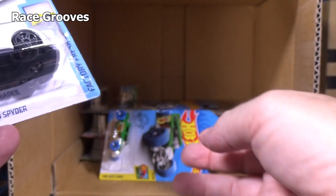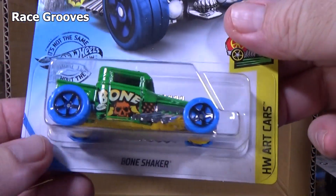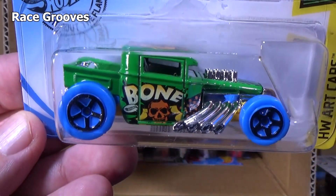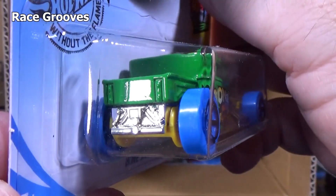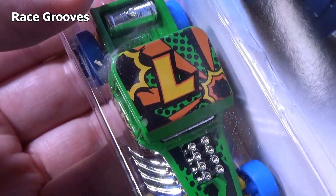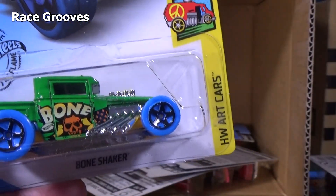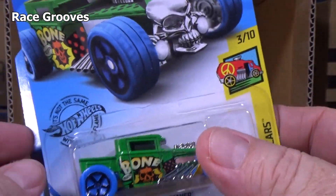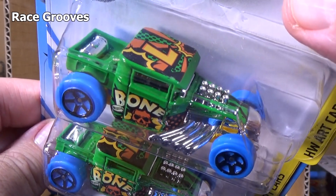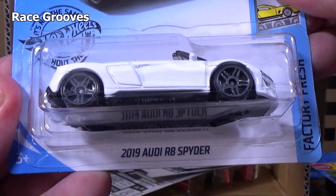Everybody likes Bone Shakers — let's go ahead and grab a Bone Shaker. Our car's Bone Shaker. In past years the letters have spelled something out; I don't keep track of it anymore after so many years. Two samples of the Bone Shaker — closed roof version, by the way. Another Audi R8 Spyder.